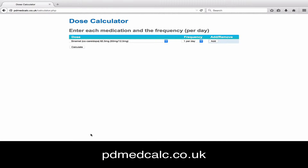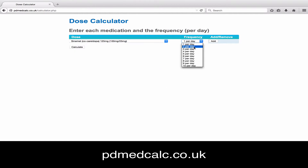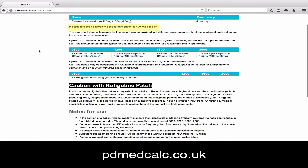On the second page you've got the calculator itself, with a drop-down list of medications. Let's work through an example: say our patient takes Sinemet (co-careldopa) 125mg four times a day. Select the drug from the drop-down list, select the frequency, and then click add. If there are more medications, follow the same principle. Once you're happy, click calculate. On the final page at the top, the tool reminds you of what you've entered so you can double-check. Below that it shows the equivalent levodopa dose. Option one converts all usual medications to the equivalent dose of Madapar Dispersible, split into four divided doses, which can be given down an NG tube.